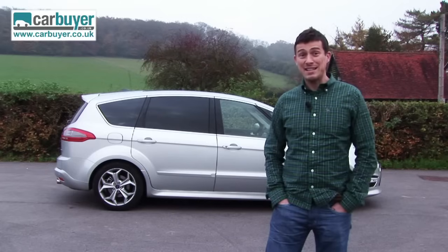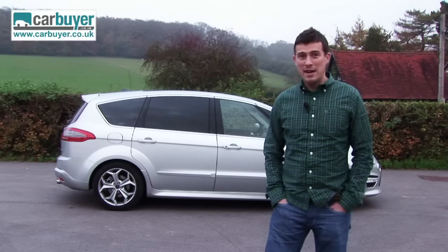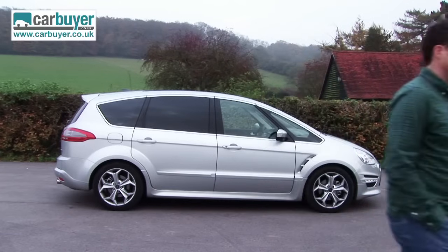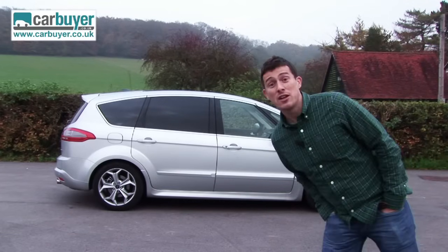That said, it is larger and it is better equipped, and like I said before it's the least MPV-like of all the MPVs — and I mean that in a good way.